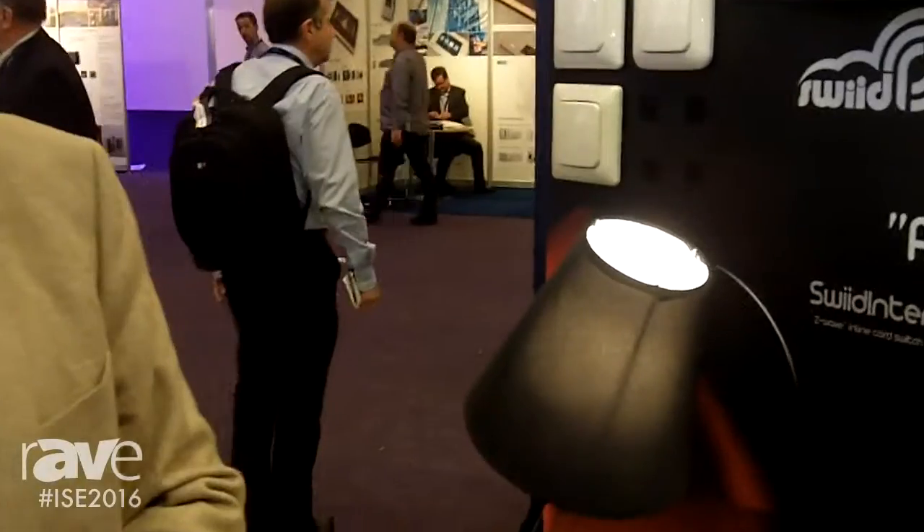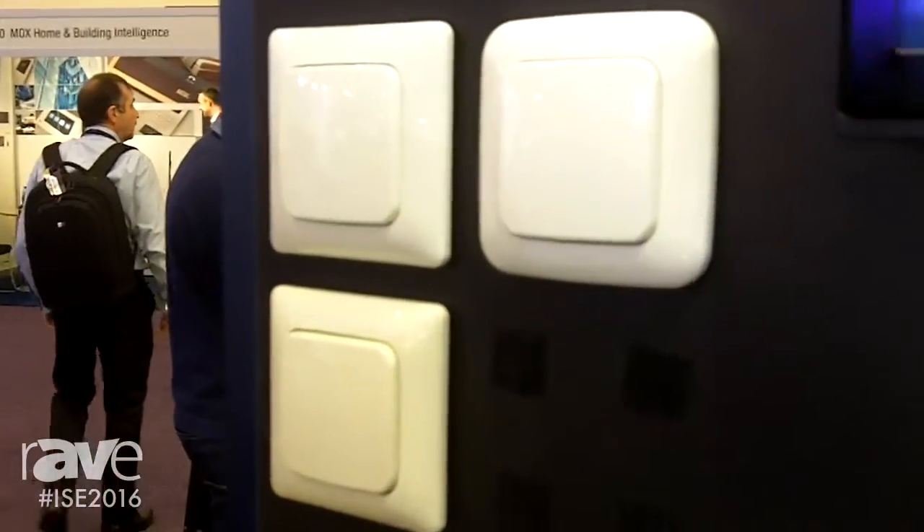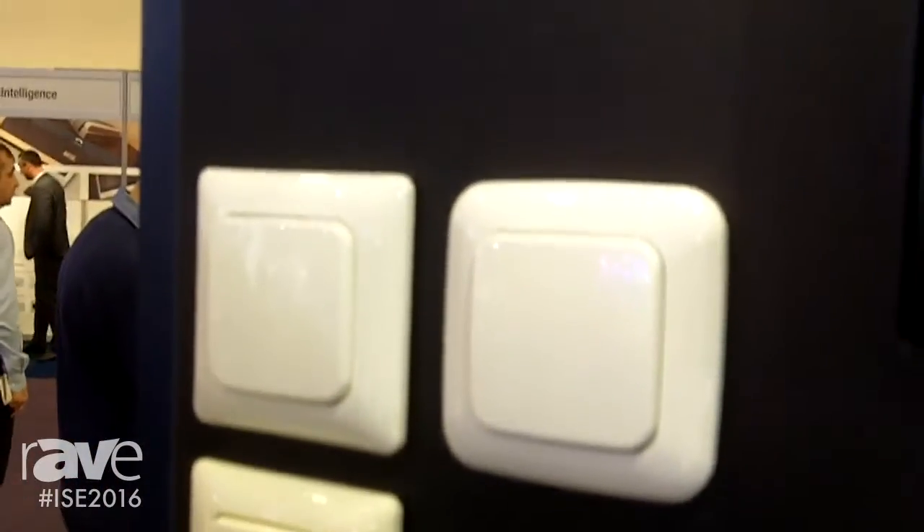We're a French startup company. We started up about three years ago, and we are focusing on Z-Wave peripheral devices, not controllers.